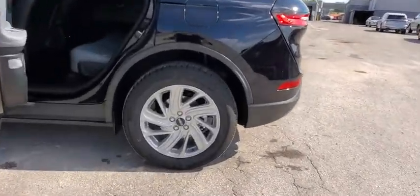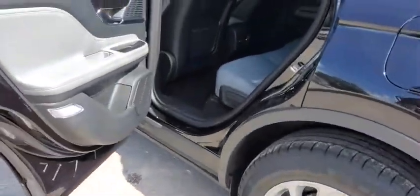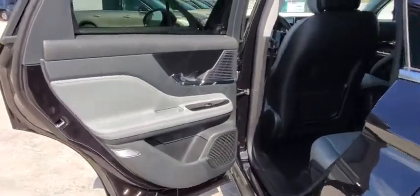Bluetooth, leather wrapped steering wheel, power steering, adjustable steering wheel, cruise control, keyless start, auto dimming rear view mirror, floor mats, aluminum wheels.